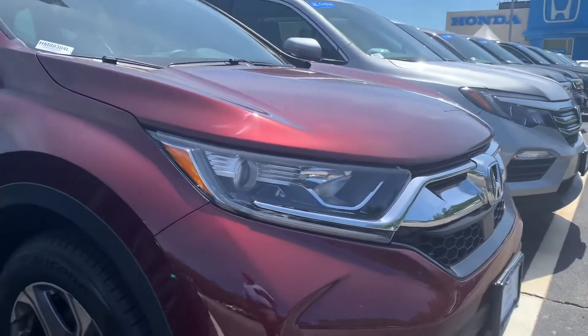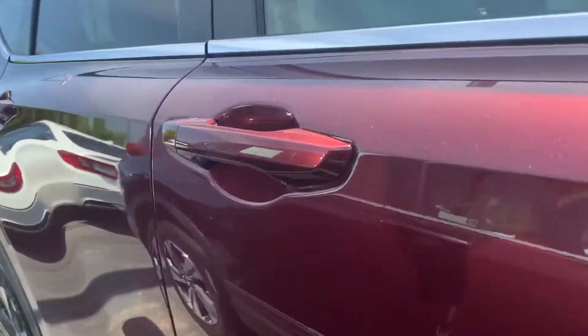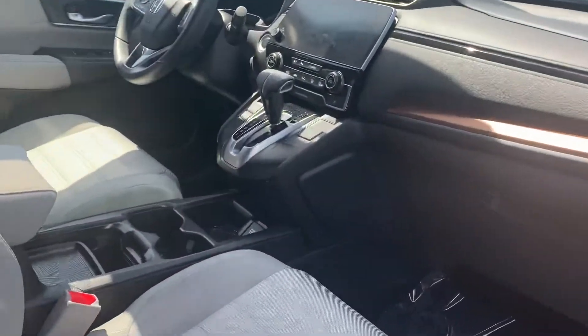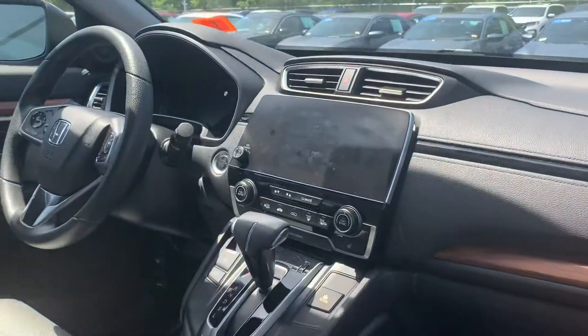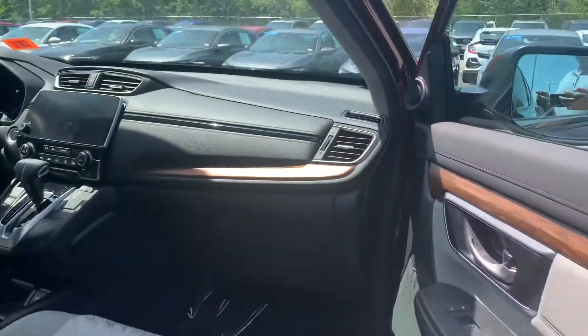It's got the LED headlights, fog lights on the bottom, alloy wheels. This is the EX trim level. It's got the keyless entry, blind spot monitoring, heated front seats, a sunroof up top, Apple CarPlay, Android Auto, backup camera, Bluetooth — all the tech that you need in a car.